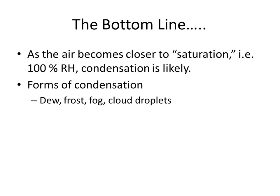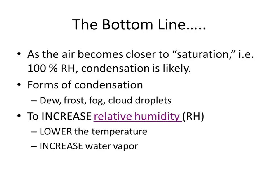The bottom line: if you're at 100% relative humidity, you can expect some sort of condensation. Forms of condensation include dew, frost, fog, and cloud droplets. If your goal is to increase the relative humidity toward condensation, you can lower the temperature or increase the water vapor.